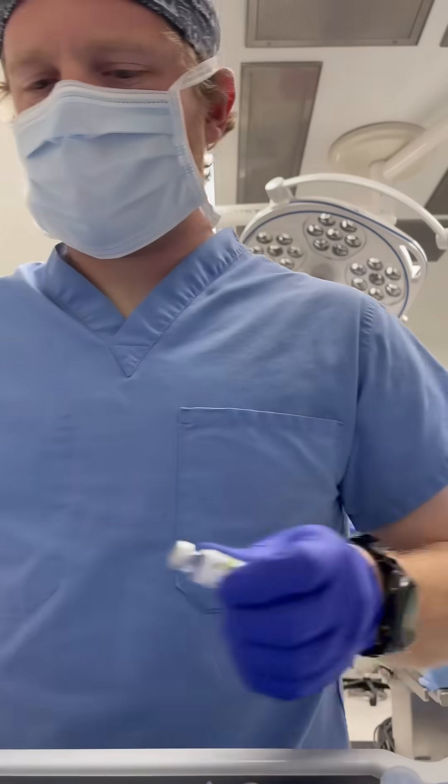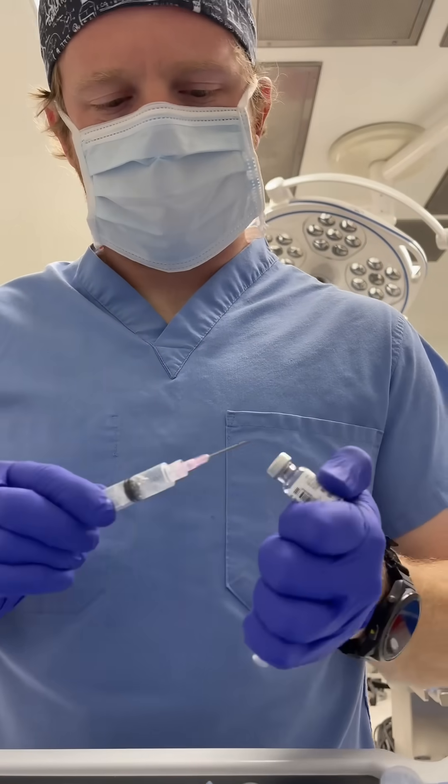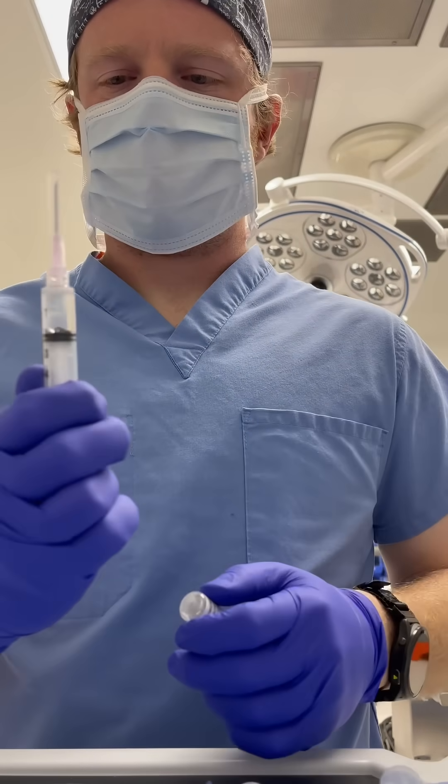Last but not least, we have Precedex. I draw it up in a 1cc syringe and give anywhere from about 10 to 20 micrograms. And finally, we have glycopyrrolate, an anticholinergic medication that helps prevent bradycardia during abdominal cases.